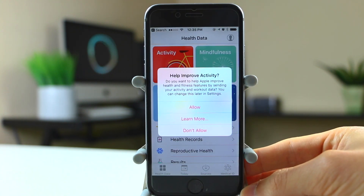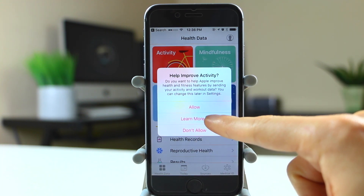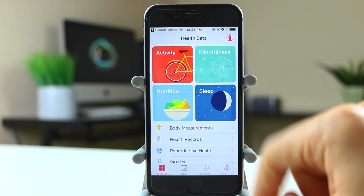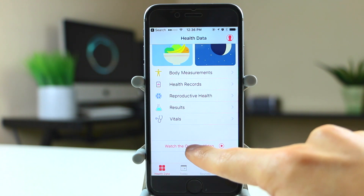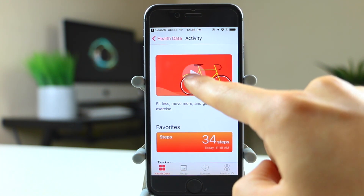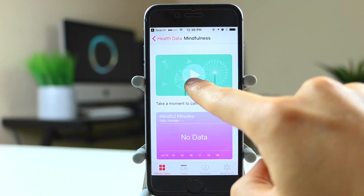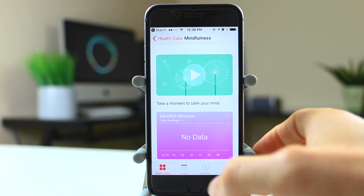In the health application there's a new option — an opt-in to share your health and fitness data with Apple to improve the application. There's also a video walkthrough button that doesn't work yet; if you go to the different sections you can see there's a video there but it doesn't actually play. This is something I expect to be fully functional in iOS 10 final or even in beta 4 or 5.